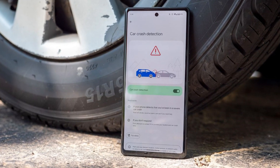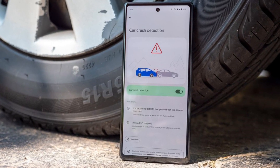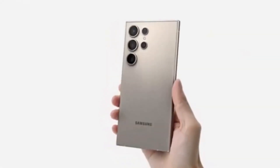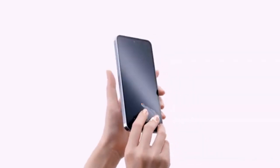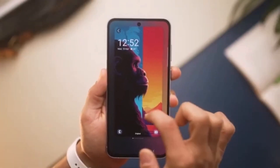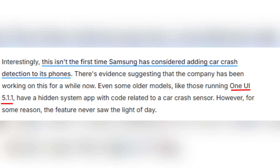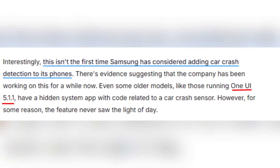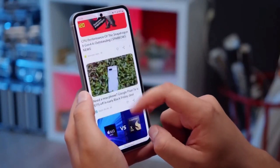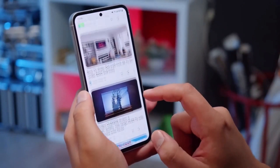Car crash detection is not exactly a new concept — it has been available on Google Pixel devices for some time. However, it appears that Samsung is catching up with this potentially life-saving technology in its upcoming Galaxy S25 series. Despite hints of this feature showing up in earlier models like those running One UI 5.11, it never quite made it to the final product. But now it looks like Samsung is getting ready to implement it on a large scale.